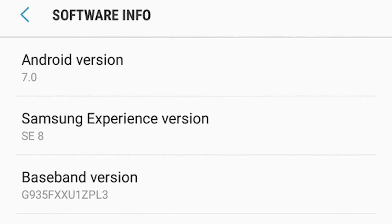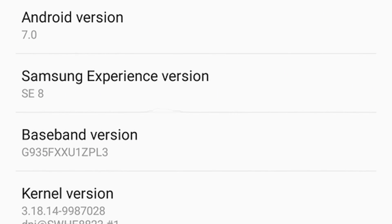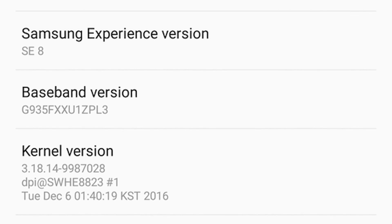First thing to know is this isn't TouchWiz anymore. This is now called Samsung Experience and it's apparently version 8. So long TouchWiz, you may be missed.